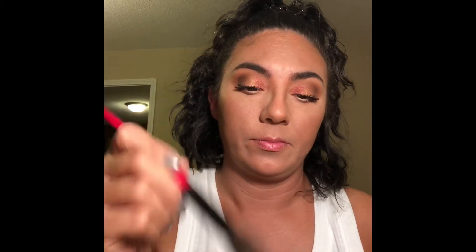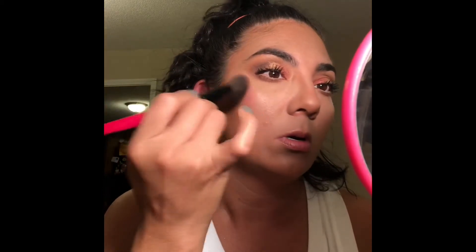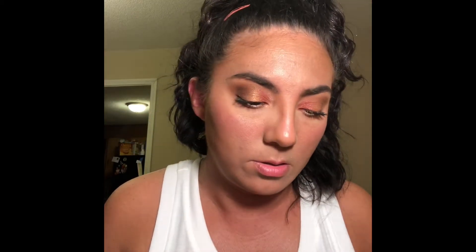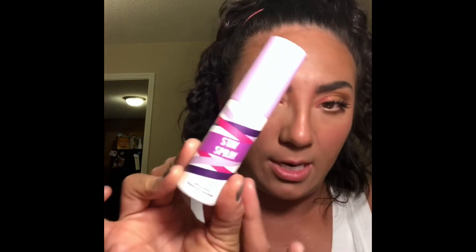MAC Chromographic Pencil in C15/NW20. We're going to go ahead and do blush — I'm going to use my nude sticks in Tiger Lily Queen. I just want to blend it out. To set my brows, I'm going to use the Glossier Brow Boy in clear. Then I'm going to go in with the Stay and Spray by Tarte.